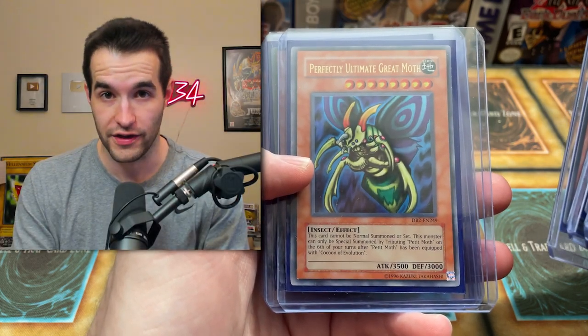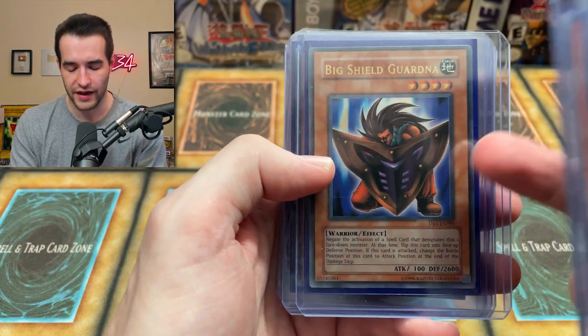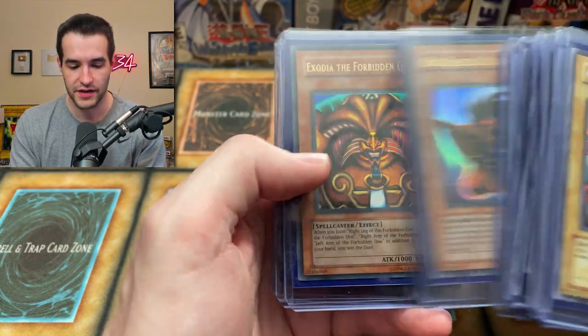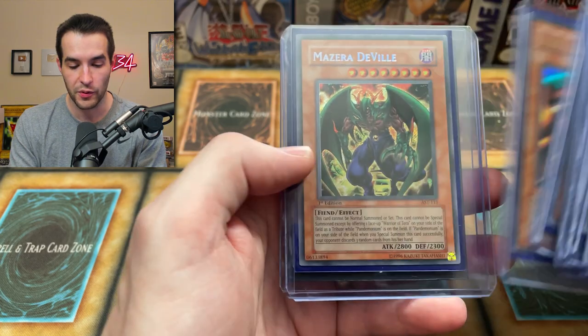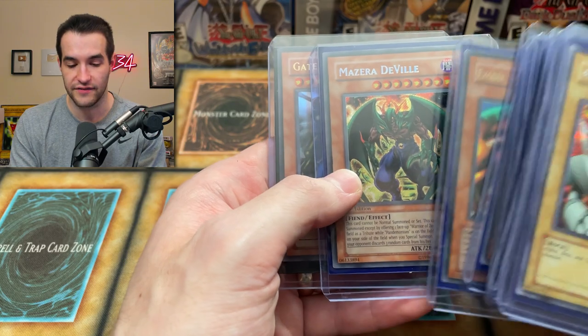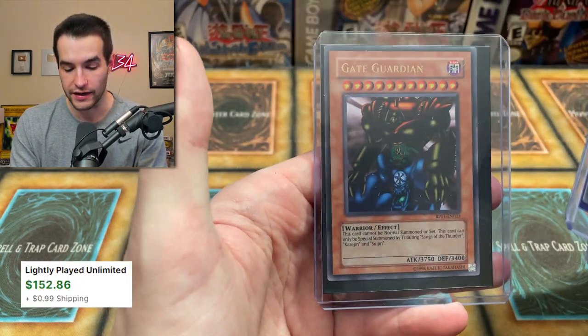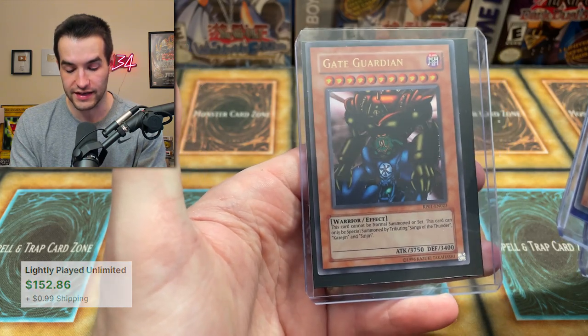This starts as a young Petit Moth and grows to be the Perfectly Ultimate Great Moth. Big Shield Gardna — this is from Dark Beginning 1. Actually I think the first printing of this, and then TP came out. Exodia the Forbidden One from DB1. Mazzara DeVille First Edition Ancient Sanctuary — one of the cheapest raw secret rares from the first 11 sets, actually. Retrograde One Gaia Guardian — I don't think I've ever actually held one of these, so that's actually sick.